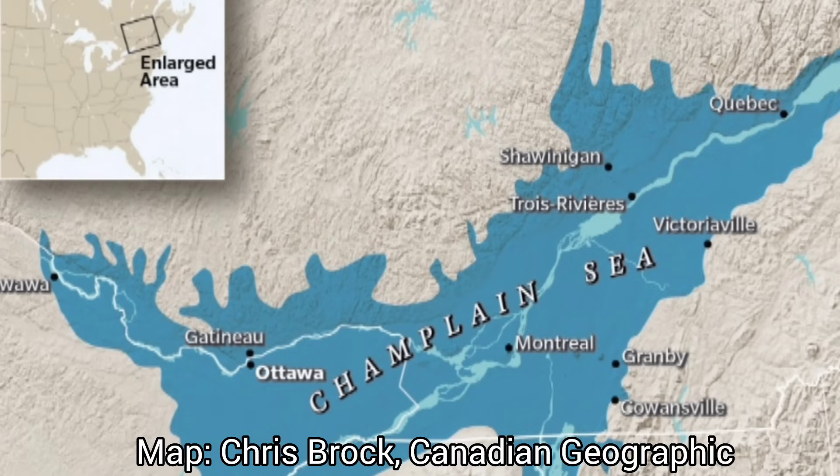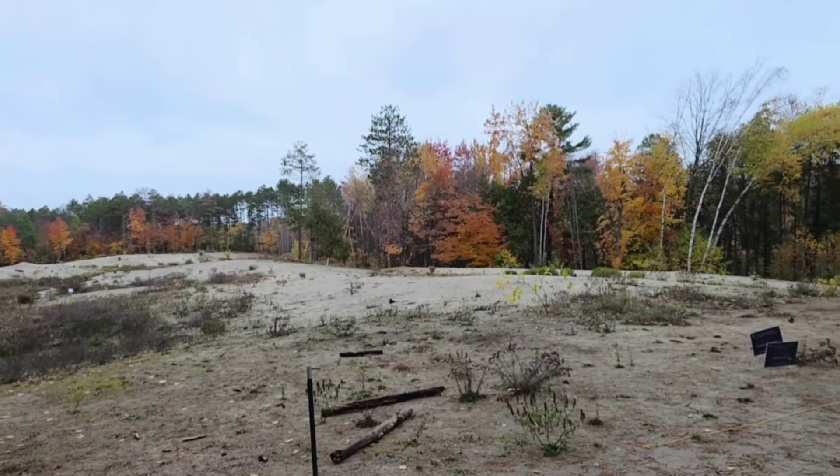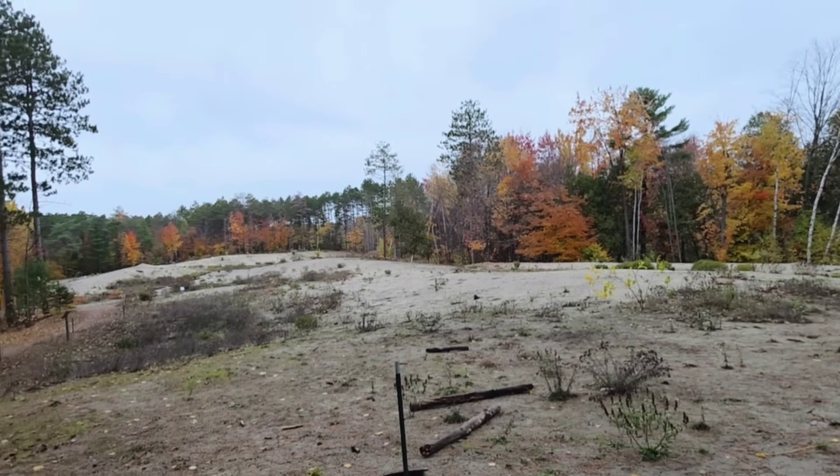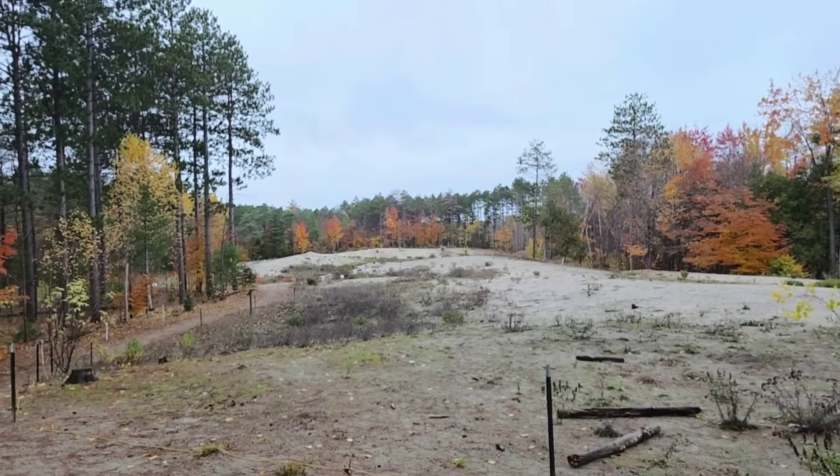I'm heading through this forested area into an area called the Pinay Sand Dunes. These sand dunes were a deposit from the Champlain Sea that formed when the Laurentide Glacier retreated over 10,000 years ago. What it left are these sand dunes that are a very unique habitat — only a few insects and plants are adapted to this area.